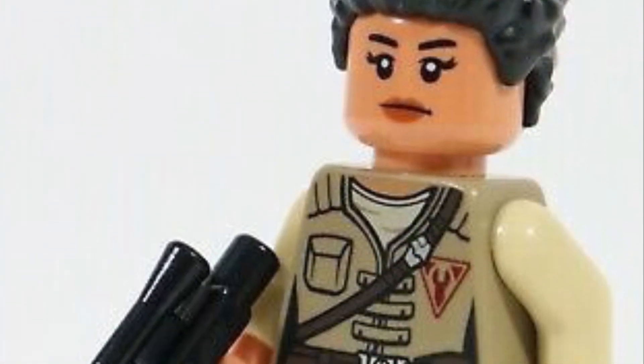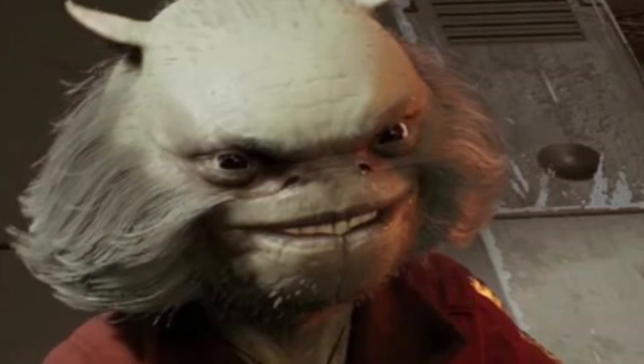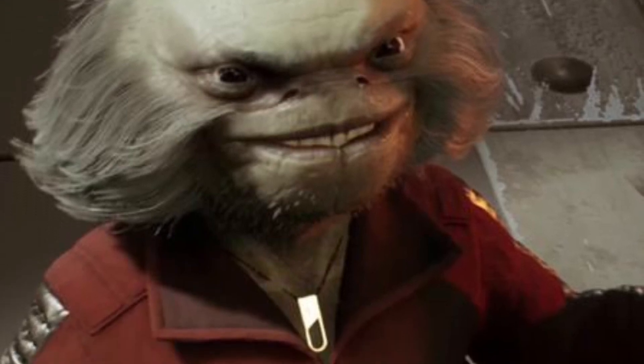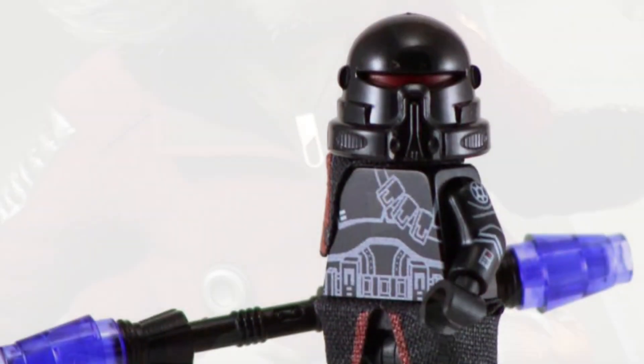Next up is Serra Junda. This is a must-have if LEGO wants to make Fallen Order sets, and there is no better set to put her in than the Mantis. Next up here is Greez Dritus. I have no clue how LEGO would make this because he has an interesting face shape and four arms, and he's also short. But he's a must-have — he is the pilot of the ship, and they cannot make a Mantis without having a Greez.